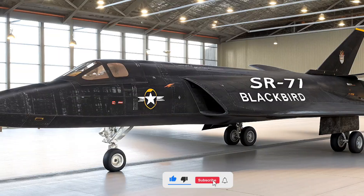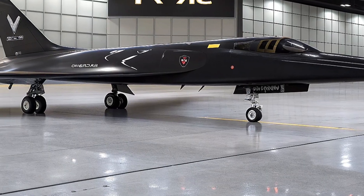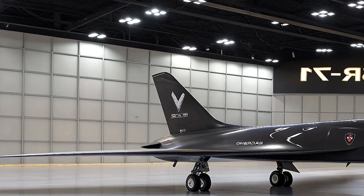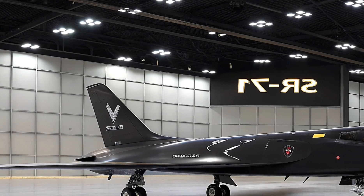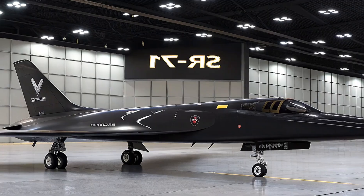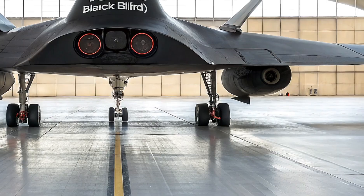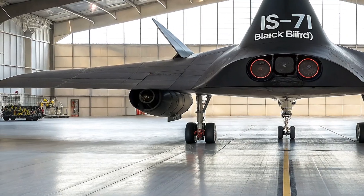Welcome back to Life on Wheels, where we dive into the pulse-pounding world of aviation that makes your heart race faster than a Ferrari on the open road. Today, we're soaring into the shadows of history and the horizon of tomorrow with the legendary SR-71 Blackbird and its hypersonic heir, the 2026 SR-72 — the Son of Blackbird — set to redefine reconnaissance like never before. Imagine a machine born from Cold War paranoia, designed to outrun missiles and pierce the veil of enemy secrets, now evolving into a ghost at Mach 6. Buckle up, because this isn't just a story of wings and engines — it's a tale of human ingenuity pushing the boundaries of speed and stealth.